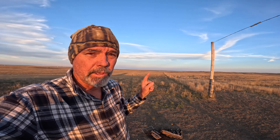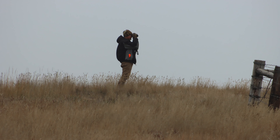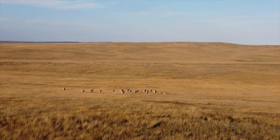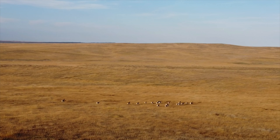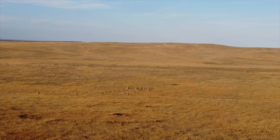If I was gonna hunt them, I would drop down this road bed, go around that low spot, come up over that hill — because they're moving this way — and boom, first day it's on. If you watch this whole video I'll tell you what unit I'm in. This unit is easy to draw; they even had leftover tags. It's limited access but we found some access here that looks very promising. We can take a buck or a doe if we have to on the last day for some meat.